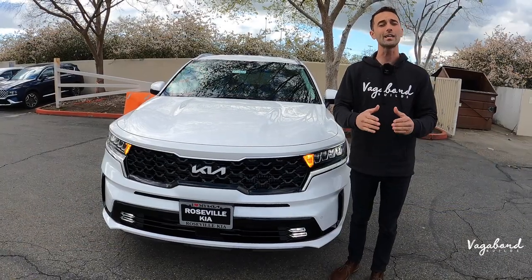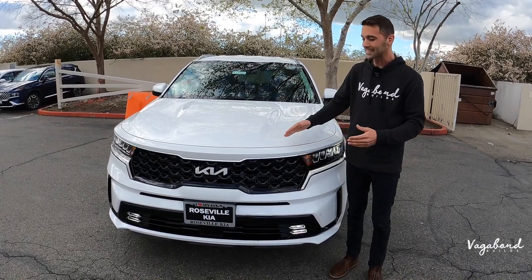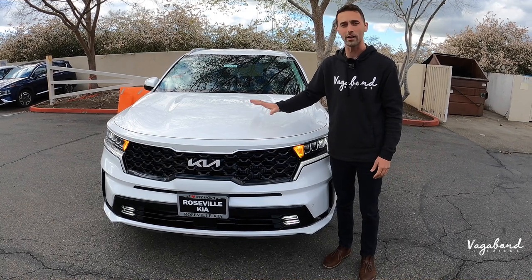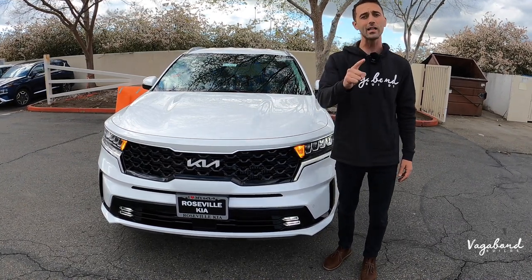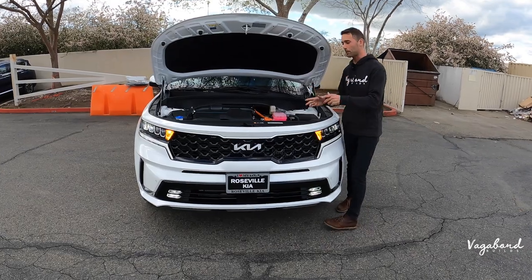Keep watching and stay tuned — we're going to be dropping that MSRP sticker with the price tag on this exact car so you guys get an idea of the exact package and price. Now let's talk Kia Sorento specs.